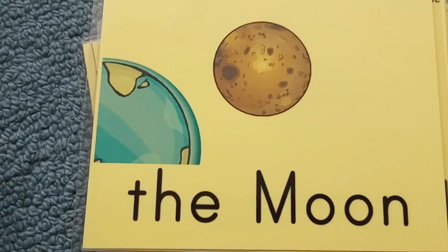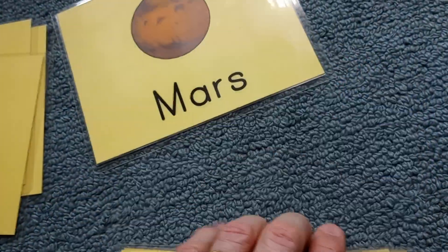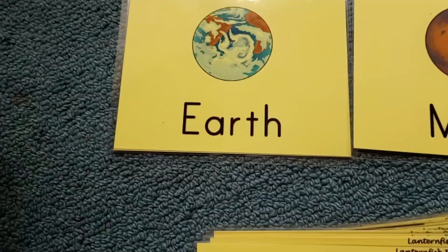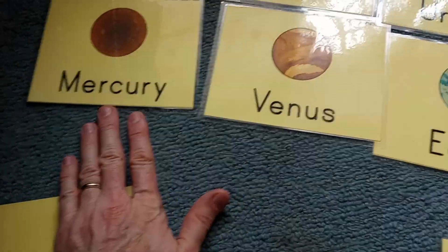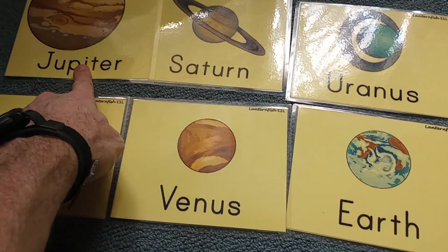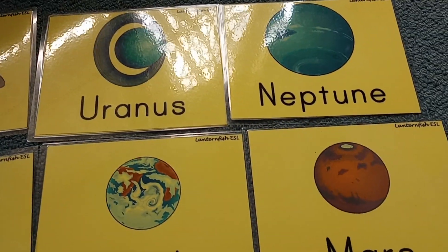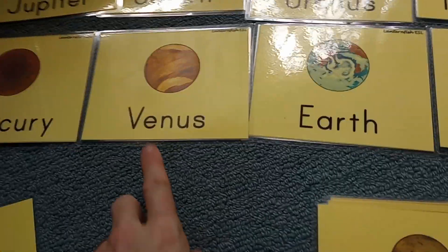The moon orbits the Earth. Mars has two moons named after Greek gods. Venus and Mercury have no moons — zero and zero. Earth has one moon, Mars has two. Jupiter has over 70, Saturn has over 60, and Uranus and Neptune are somewhere around 20 or below. So they all have moons except for Venus and Mercury.